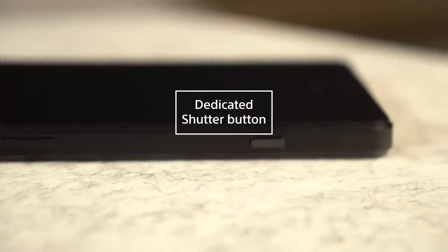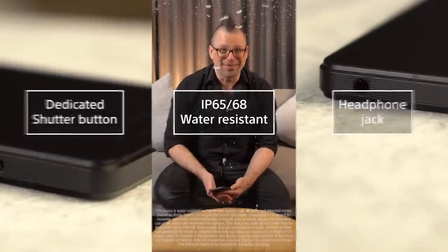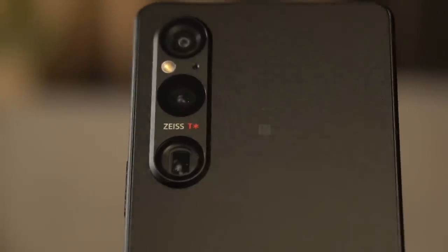On top of all these new features, you still have your dedicated shutter button, water and dust resistance, and your all-important headphone jack. You may have noticed that the camera module looks a little bit different to last year's handset, and that's because beneath the surface here is the kind of digital imaging innovation that can only truly be described as next generation.